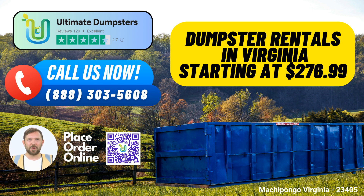Nationwide Coverage: Ultimate Dumpsters boasts nationwide coverage, delivering to over 50,000 cities across 50 states and three countries. No matter where you are, we can provide you with the roll-off containers you need.